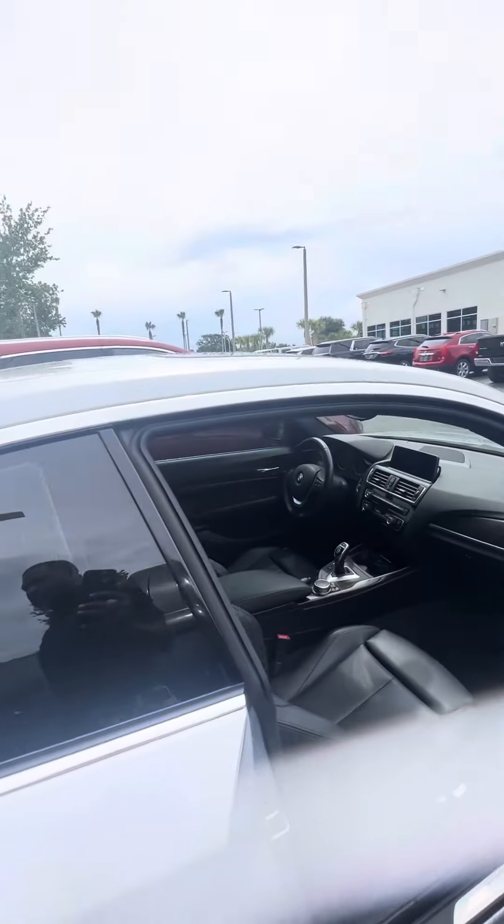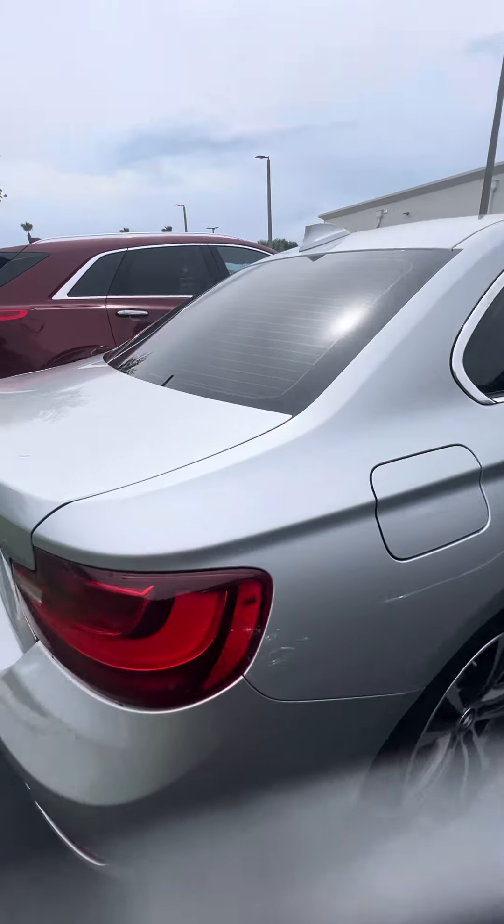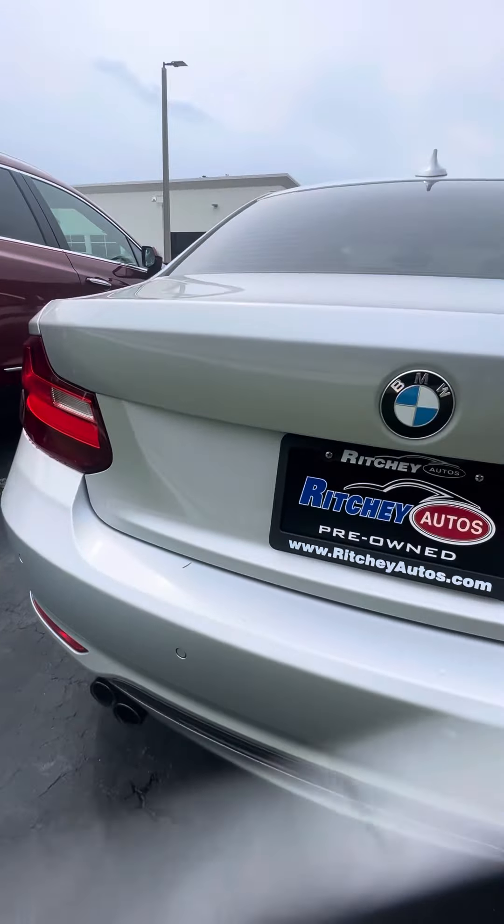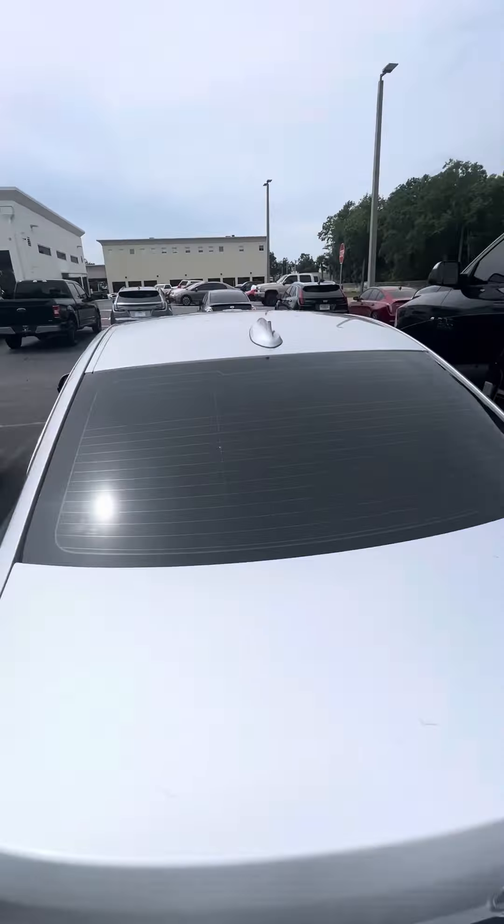Vehicle smells brand new, hasn't been smoked in at all. Panoramic sunroof in the back, 228i badge, dual exhaust, backup camera — very clean vehicle.